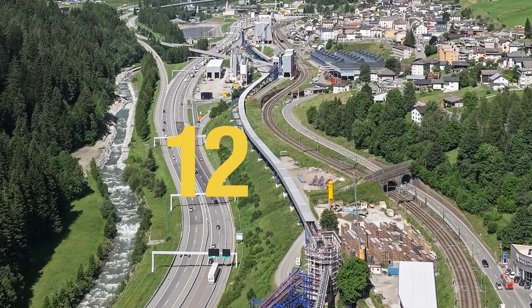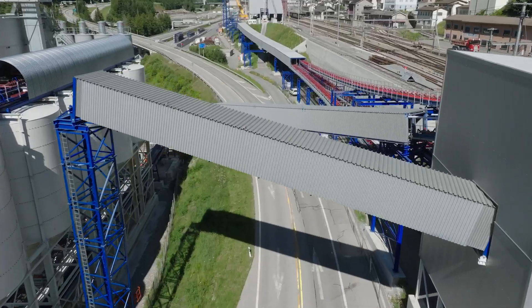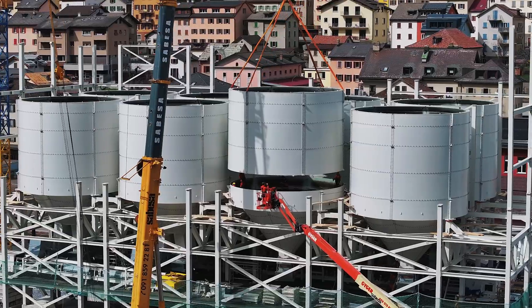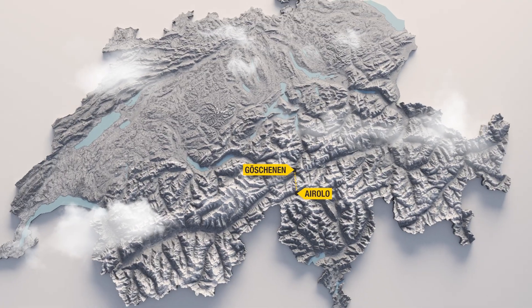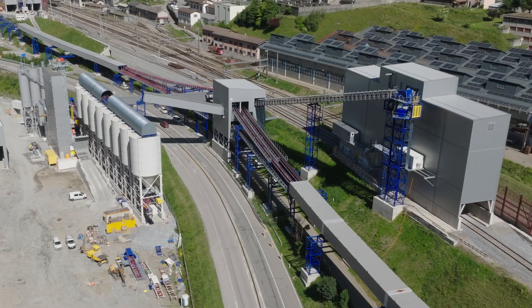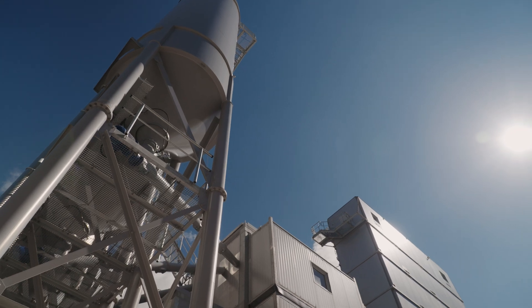Some 12 kilometers of conveyor belts have been installed in order to serve the construction site's different sections. These include loading areas for the transport of aggregates over long distances through the Gershenen and Airolo portals, as well as gravel processing sites for the entire concrete production process, and facilities for the production of concrete in Airolo.